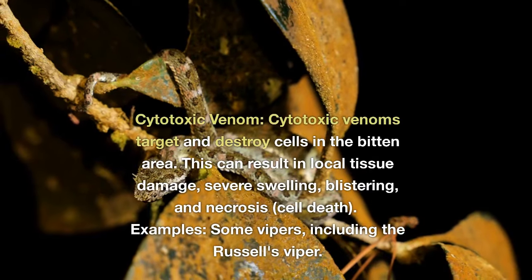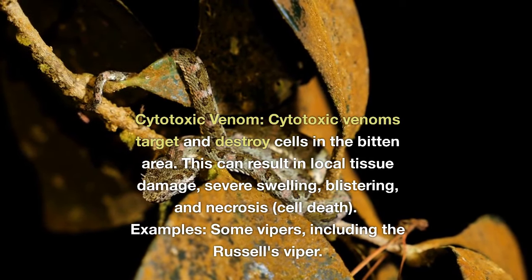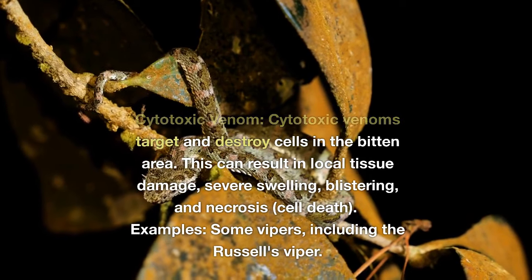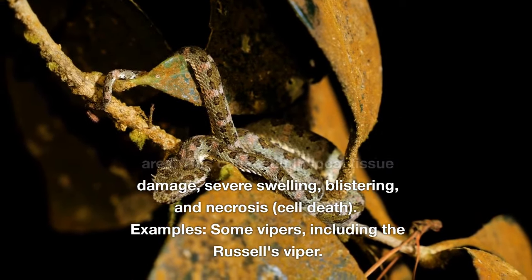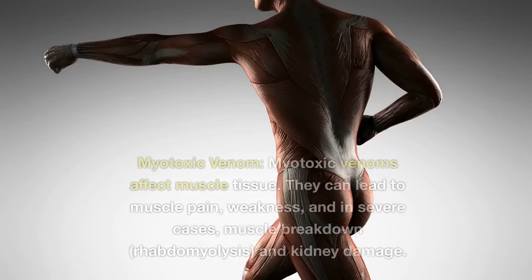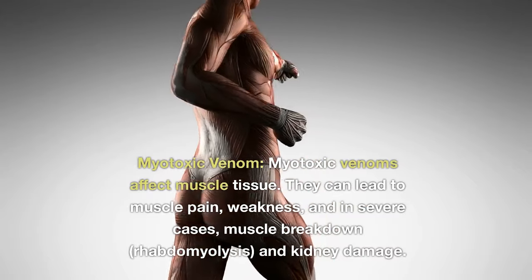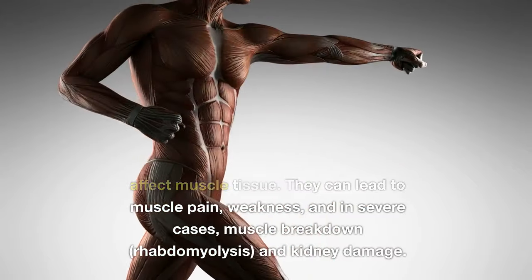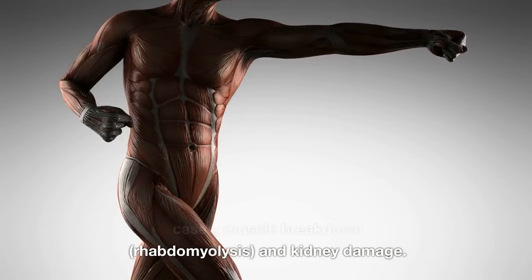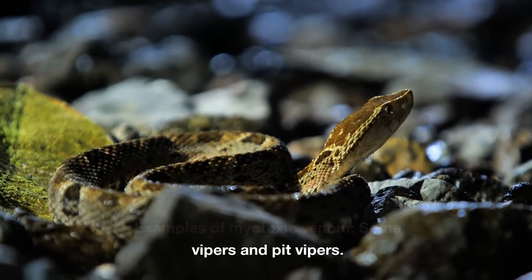Cytotoxic venom: Cytotoxic venoms target and destroy cells in the bitten area. This can result in local tissue damage, severe swelling, blistering, and necrosis (cell death). Examples include some vipers, including the Russell's viper. Myotoxic venom: Myotoxic venoms affect muscle tissue. They can lead to muscle pain, weakness, and in severe cases, muscle breakdown (rhabdomyolysis) and kidney damage. Examples include some vipers and pit vipers.